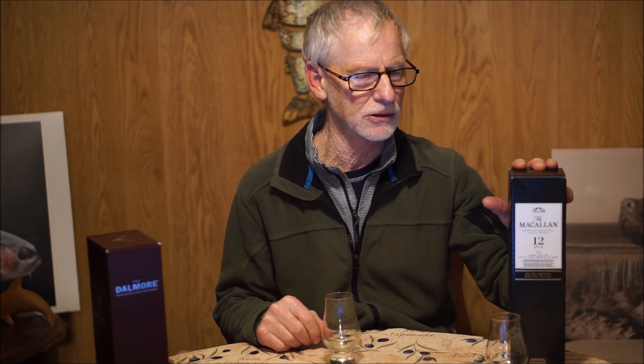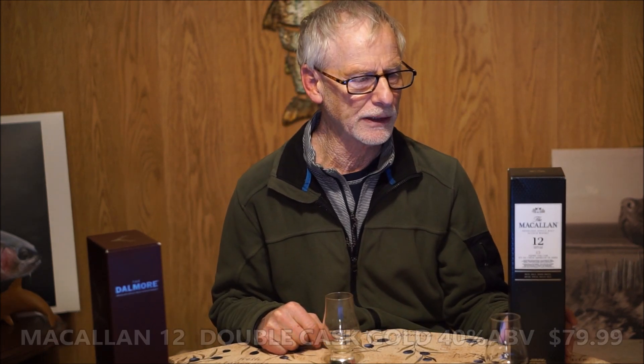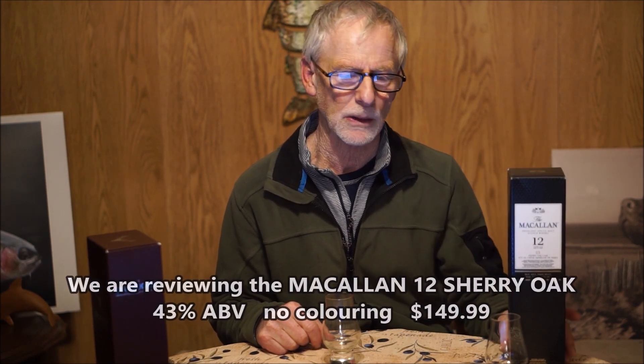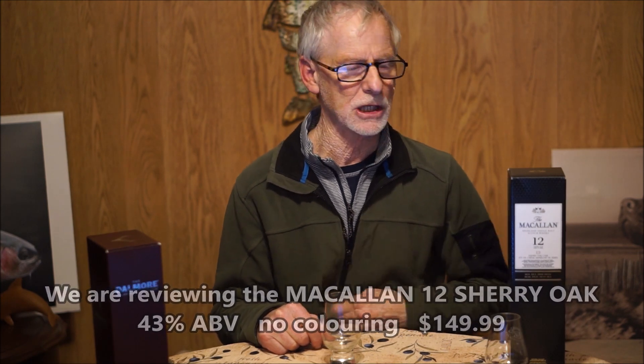This one here seemed to do quite well, and I always ask: could this be the last of the affordable good Macallan's? You can pick up the 12-year-old regular bottling, but this is the Sherry Cask and it's a little bit different. I've got the 12-year-old regular bottling — they're both finished in Sherry Cask — but this one is distinguishable. It's 43% ABV; I think the other is 40.